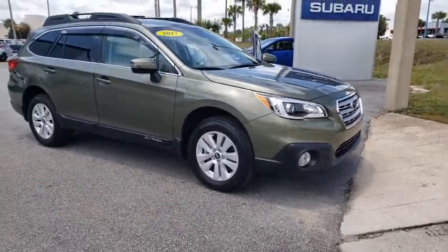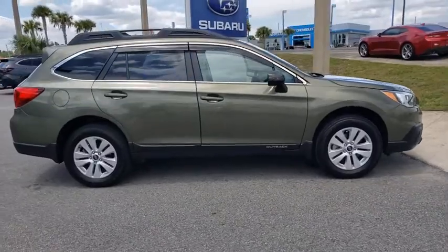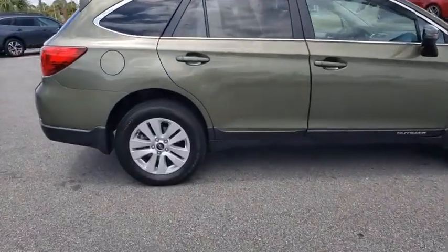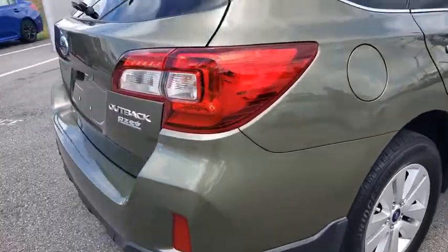You are going to love the 2017 Subaru Outback. Take the go-anywhere capability of all-wheel drive and plenty of room for cargo and companions, and you've got the Subaru Outback. Let the adventure begin.